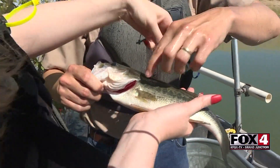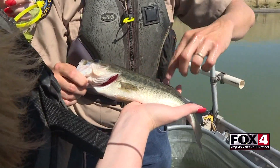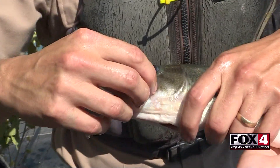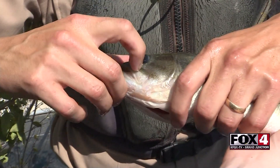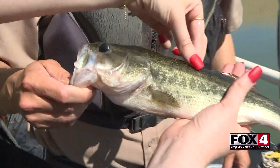A similar species we have a few of in this lake is the smallmouth bass. Rather than having this horizontal stripe, they're going to have some vertical stripes on them. Also, where it gets its name from is it has a very large mouth — if you look at the back of the jaw here, it goes back behind the back of the eyeball. Whereas a smallmouth's jaw only comes about midway to the eye. So this is a largemouth here.